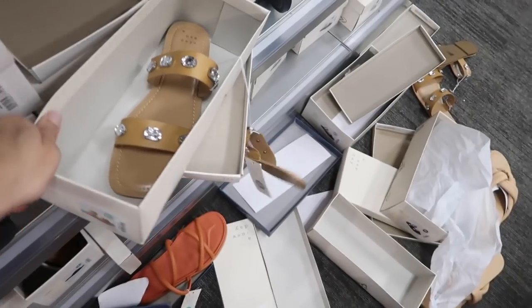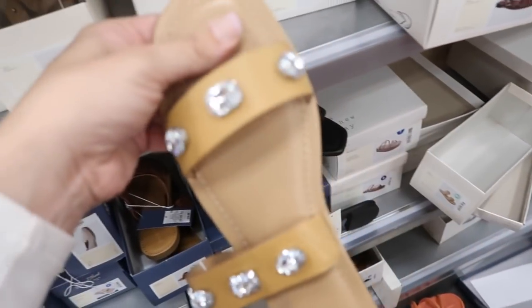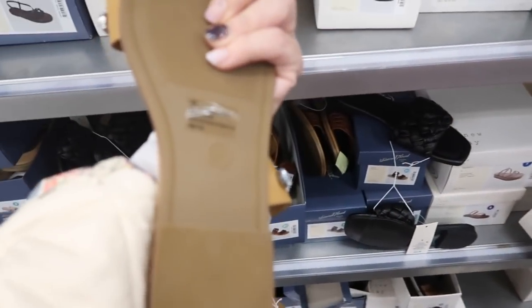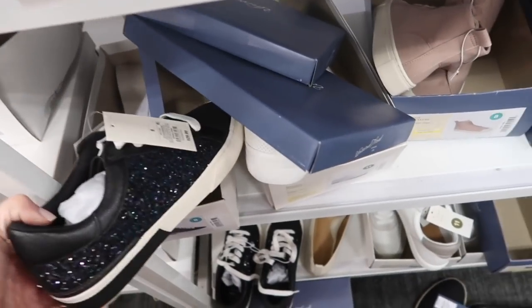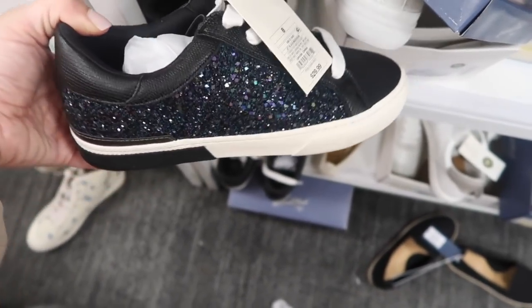Moving on to the shoes — seeing a new jeweled pair from A New Day. These have the square toe, two straps, a little bit of cushioning at the bottom, and the rubber sole. These are $24.99. New sneakers from A New Day — these have the rounded toe, all that little sparkle, and are in navy blue. They're $29.99.